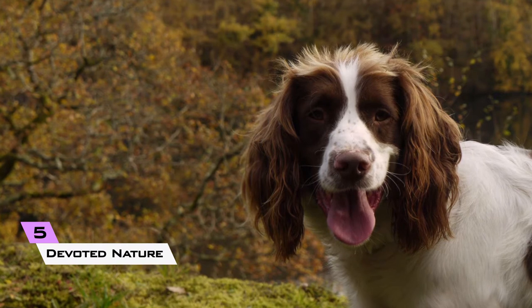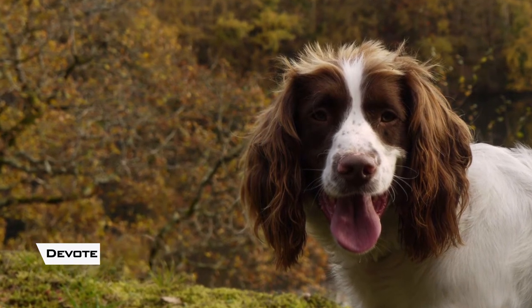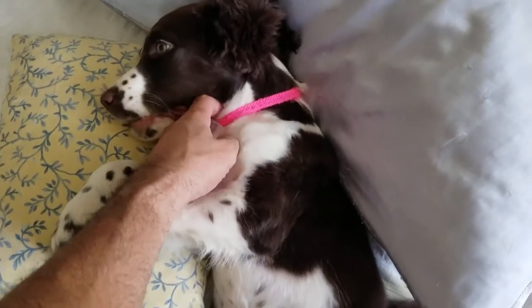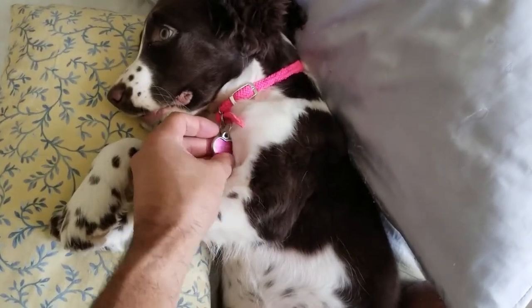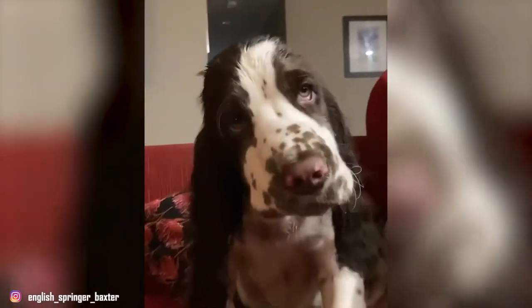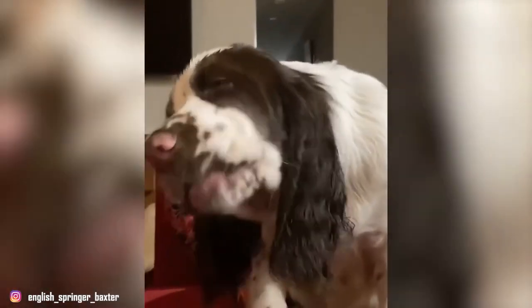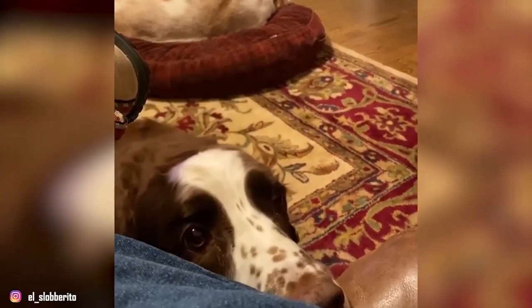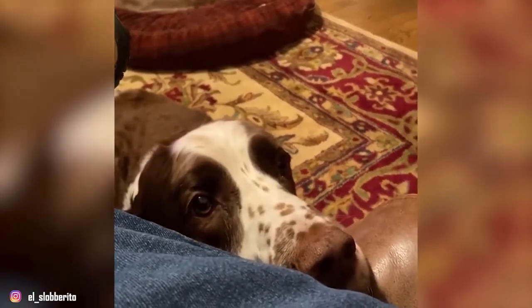5. Devoted nature. The good news is that whilst English Springer Spaniels are active, they are extremely friendly both with other pets and people, including children. Due to their devoted nature, they may develop a protective bark. However, they aren't the most ideal watchdogs, as their pleasing and friendly character will most likely give any burglar a warm welcome.